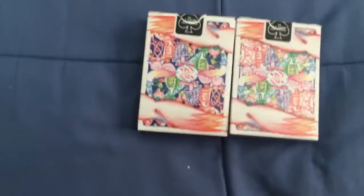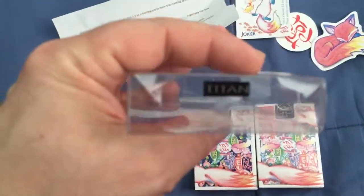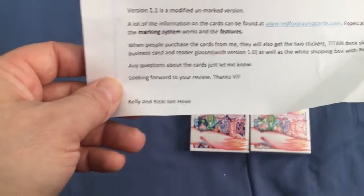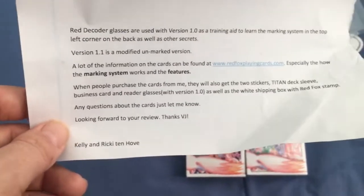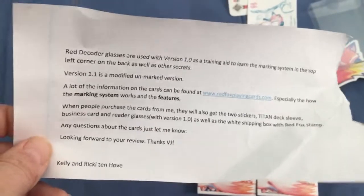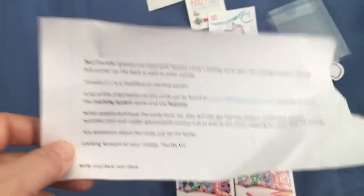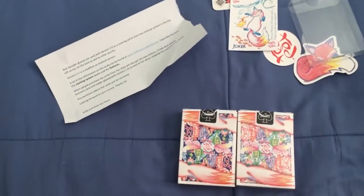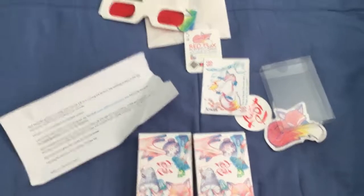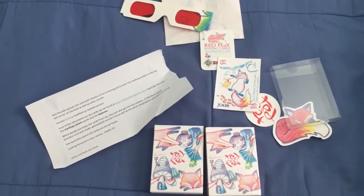And on top of that, one more thing — I forgot to mention you'll also get this case which I put together, the Titan, which is cool. It says here that with the orders you get the two stickers, the Titan sleeve, business card, and the reader glasses with version 1.0 and a white shipping box with a Red Fox snap. So yeah, thank you very much to Kelly and Ricky for sending this to me — I appreciate it, I will review it soon. Comment, like, subscribe, let me know, and we'll see what comes my way next week.